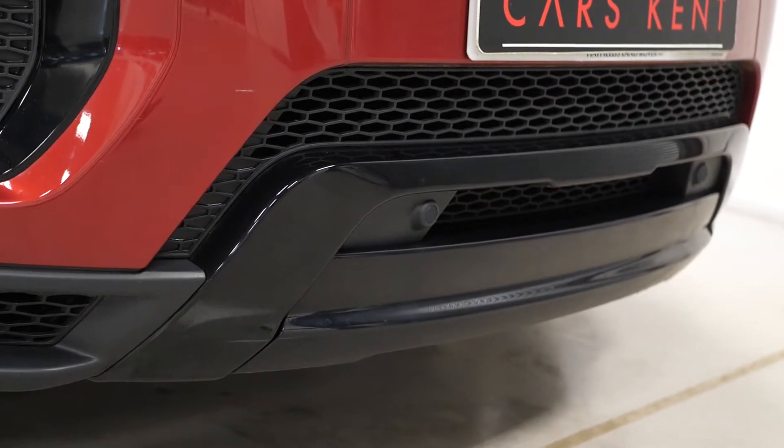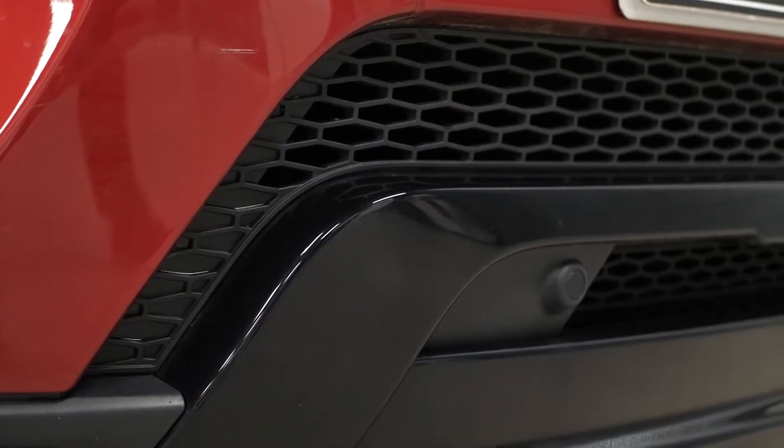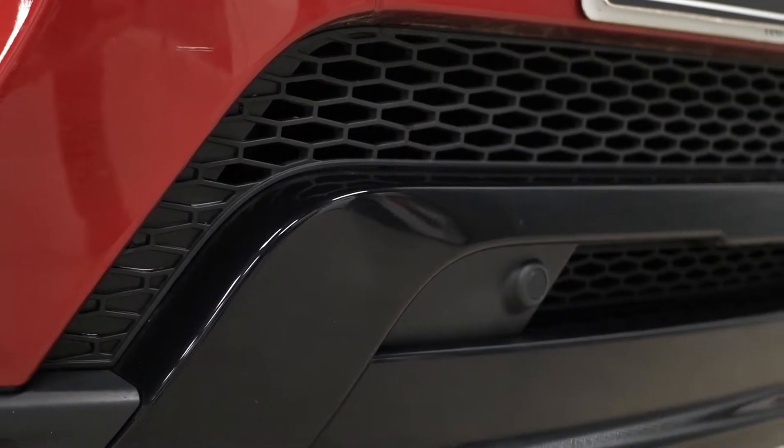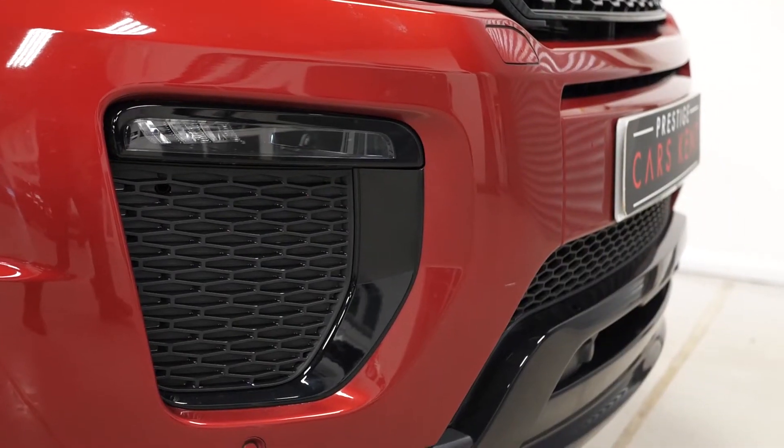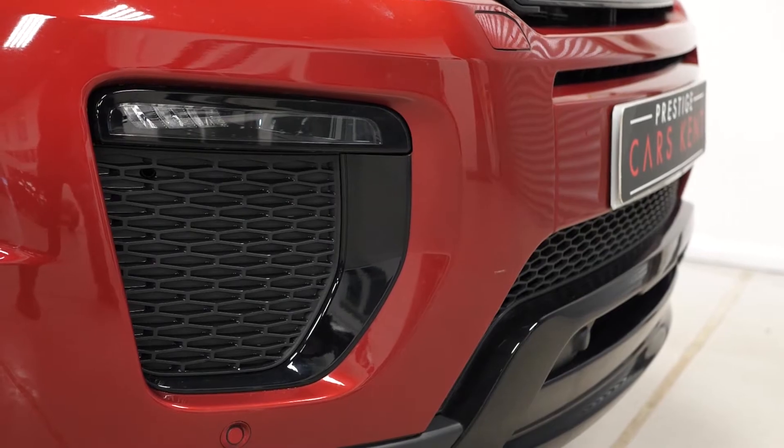You also get some of your exterior trim finished in Narvik gloss black, such as the front lower apron attachment on the front bumper, the fog light surround trim on the front of the car. You also get the fog lamps as part of this package as well.